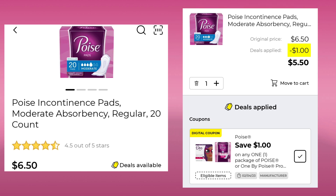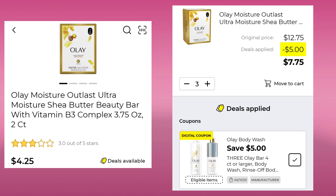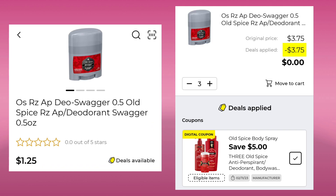The Poise Incontinence Pads 20 count is $6.50 — save a dollar, final cost $5.50. The Olay Moisture Outlast bars are two count at $4.25 a piece — pick up three, save $5.00, and pay $7.75. The Old Spice Wagger is a small one at $1.25 — pick up three, save $5.00. You'll get them free if you're at a new store, and you'll get a $1.25 overage if you're at a store with an old system.